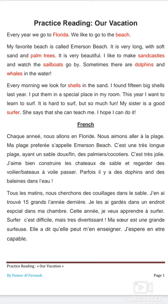Every morning we looked for shells in the sand. I found 15 big shells last year. I put them in a special place in my room. This year I want to learn to surf. It is hard to surf, but so much fun. My sister is a good surfer. She says that she can teach me. I hope I can do it.